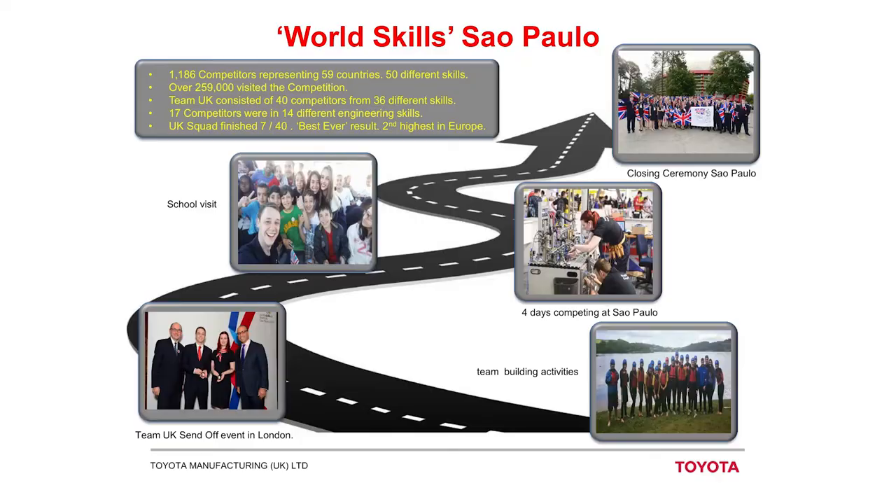In Brazil the competition lasted four days. There were over 1,186 competitors representing 59 countries from across the entire world, across 50 different skill areas. Team UK consisted of 40 competitors entering 36 different skills. Being part of Team UK isn't just about technical training — there's a lot of other preparation. Before Brazil we did team-building activities at Loughborough University, including personal development and teamwork skills. We saw psychologists to understand how we work under pressure and how to cope, so there were a lot of personal skills gained from doing WorldSkills.